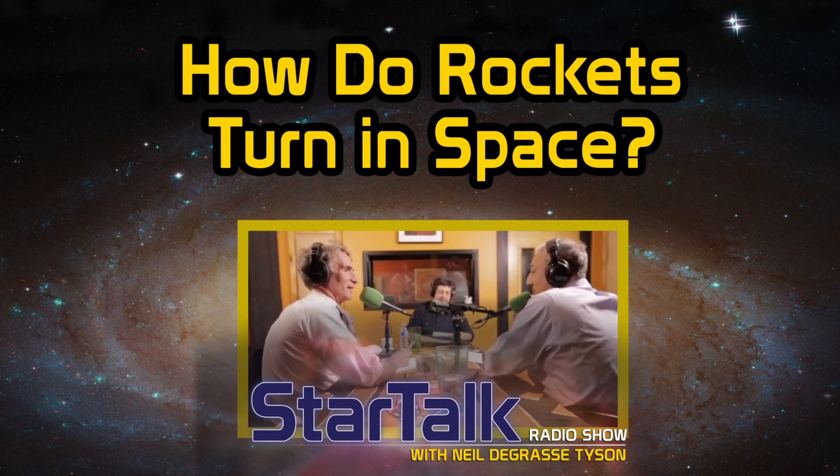This is StarTalk. David Tarazis asks: what does a rocket push against in space to gain momentum or navigate? Mass — that's what we do in space, and it's a great question because you don't have any gravity.